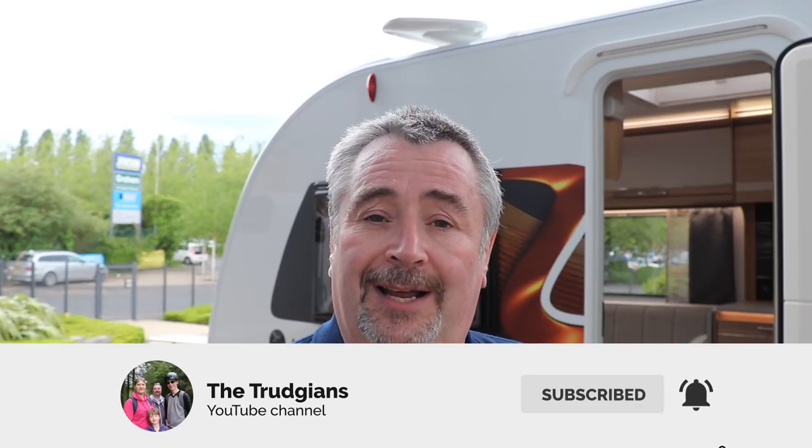These caravans are going to be on dealer forecourts from September onwards. Please do hit the subscribe button and the notification icon — I'll see you next time. Many thanks for watching, take care, bye!